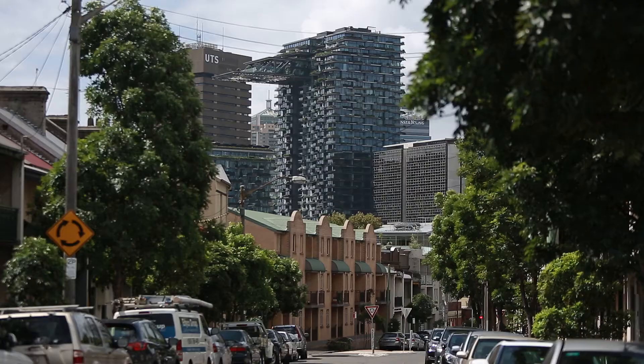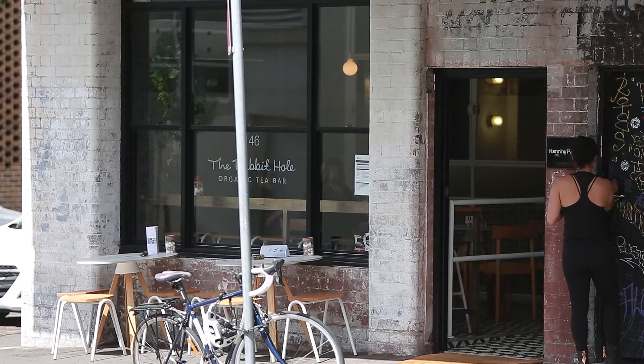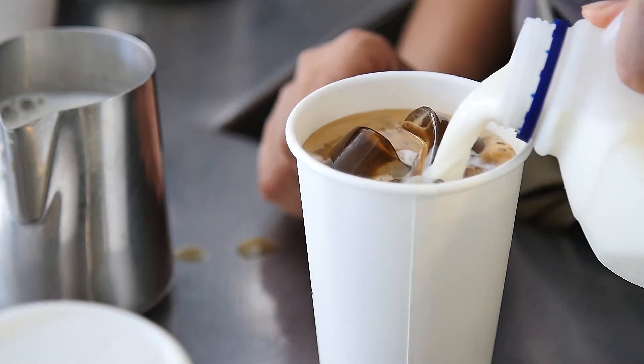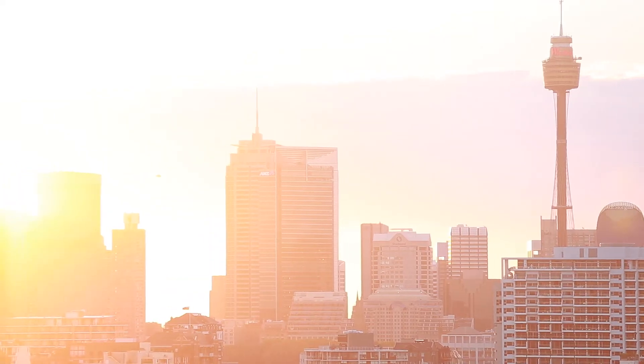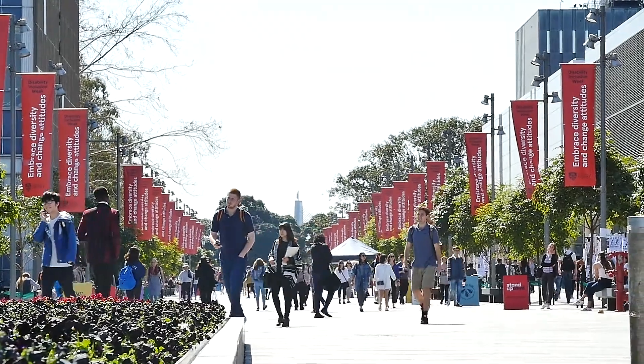In terms of location you could not be more centrally placed — you're in the heart of Darlington with every cafe and restaurant on your doorstep, a short stroll to the centre of the city, and a short stroll to bus and rail as well as Sydney University and Moore College. Thank you for joining me and viewing this unique property and I look forward to seeing you at one of our open homes.